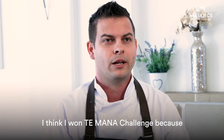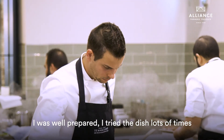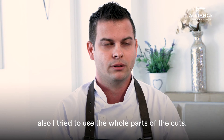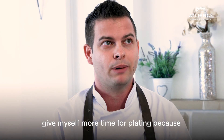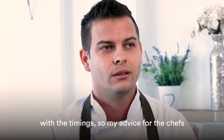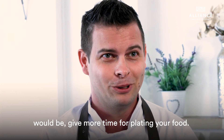I think I met the challenge because I was well prepared. I tried the dish lots of times and also tried to use whole parts of the different cuts. On the day, what I would change would be to give myself more time for plating, because towards the end of the competition I almost got caught out on timings. My advice for other chefs: give yourself more time to plate your food.